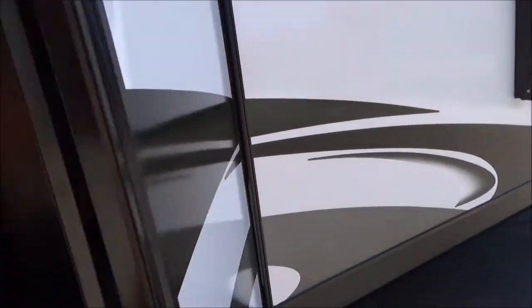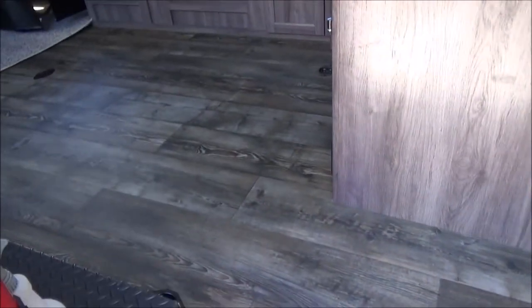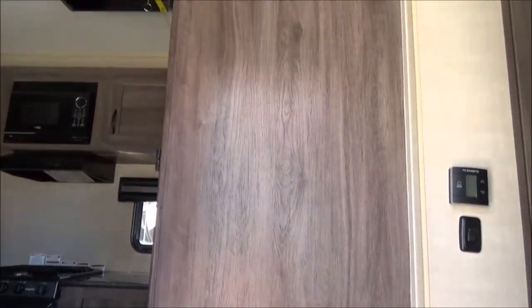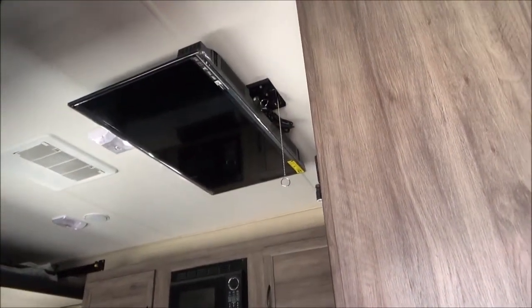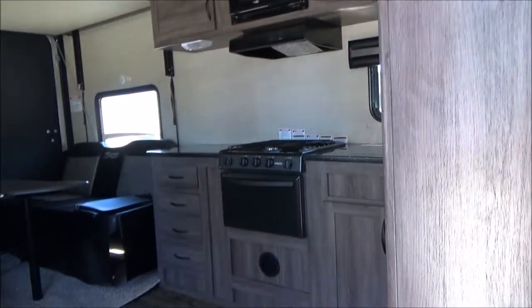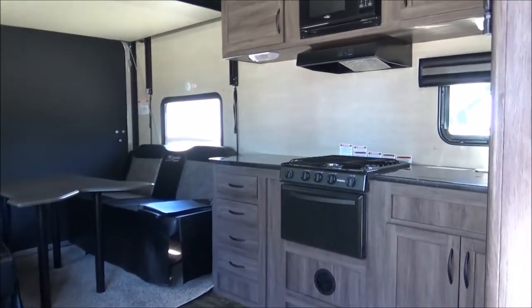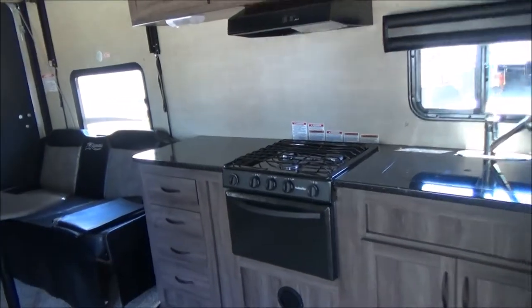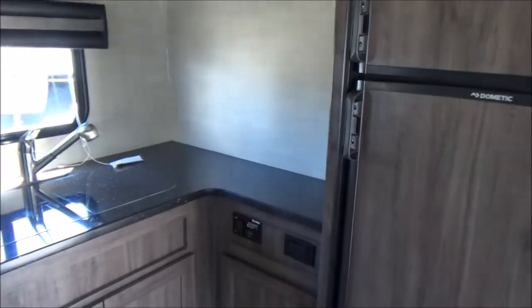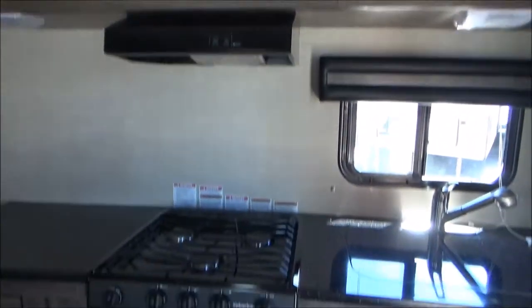This floor plan has a ton of counter space. Walking in, you're going to see residential-style flooring — this is in the Raven Decor interior, which is the grayish-brown. It has a 40-inch ceiling-mount TV that drops down by the pull of a chain, so everybody can see it. Normally it's above the big window and the most comfortable seats can't see it, but not with this setup. Check out the counter space — tons and tons. Solid surface counters, dual-well stainless steel sink, residential faucet, microwave, and you also get the oven.